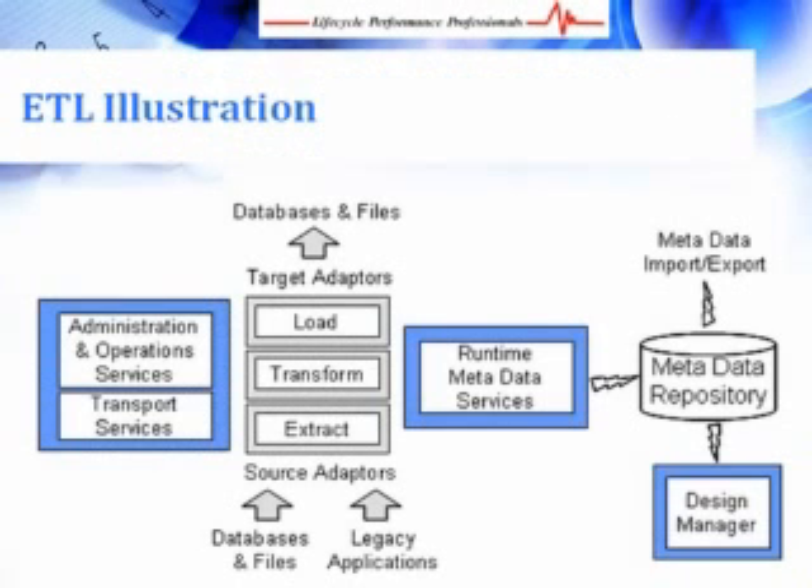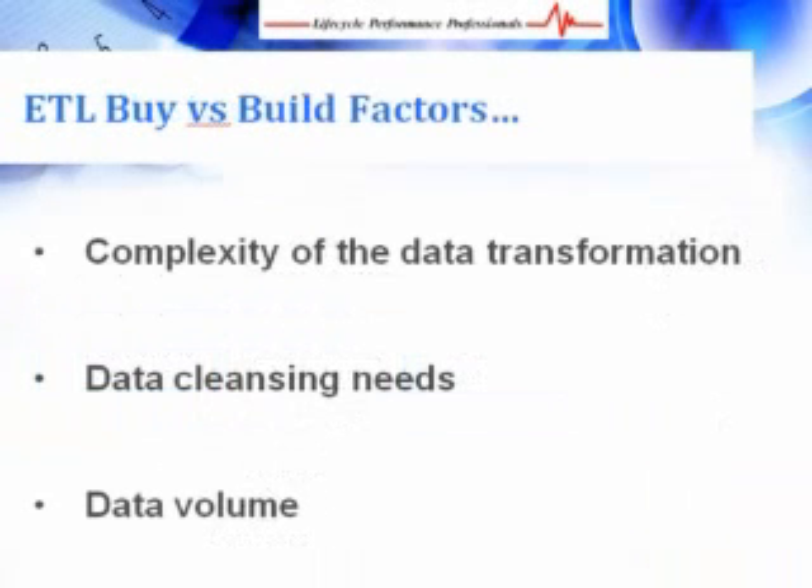This illustration shows how data is taken from databases, applications, and other sources, transformed into useful data, and loaded into a target database and/or file. While an ETL tool is not always necessary, your decision to purchase or develop one should largely depend on three factors: complexity of the data transformation, data cleansing needs, and data volume.